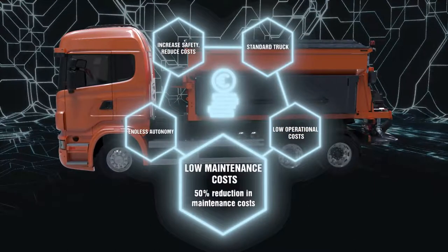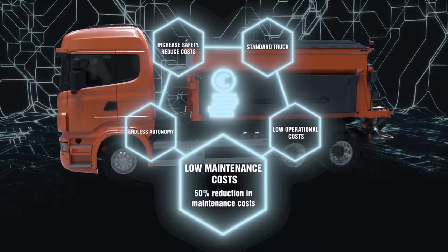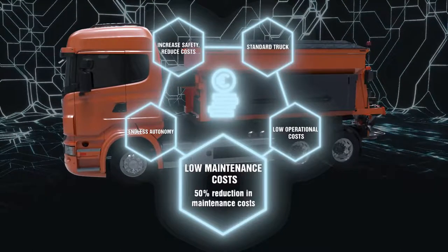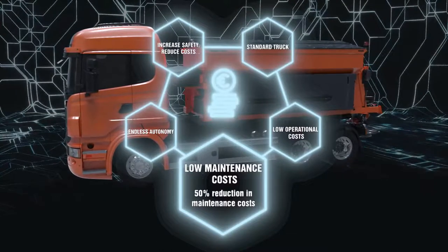Low maintenance costs. 50% reduction in maintenance costs due to the absence of hydraulic components such as filters, pipes, valves and oil. Hydraulic elements are replaced with maintenance-free electrical components without early disposal.